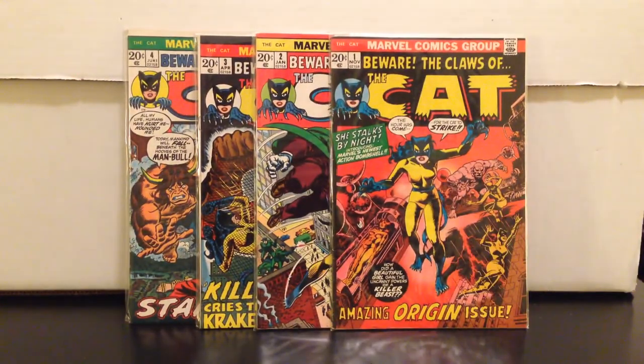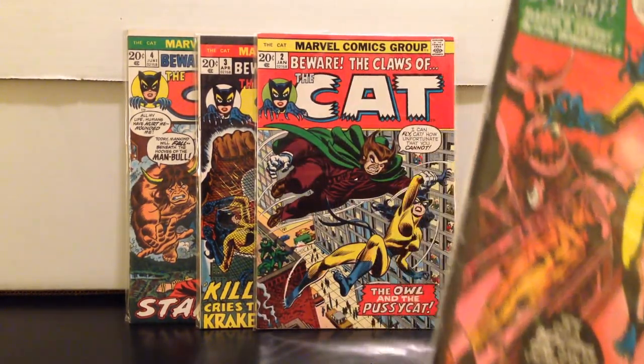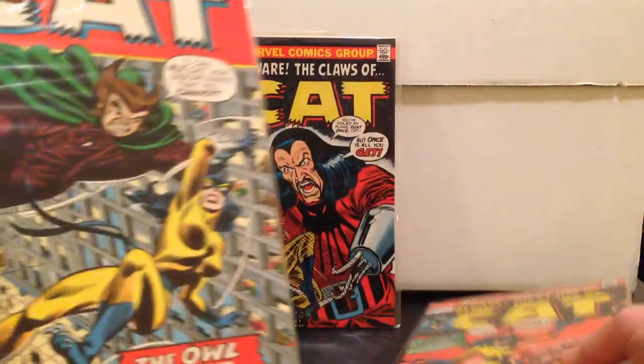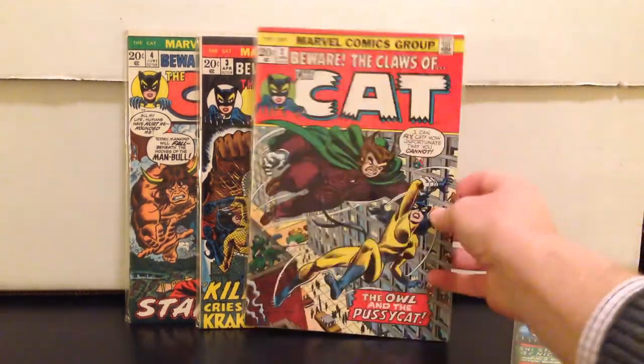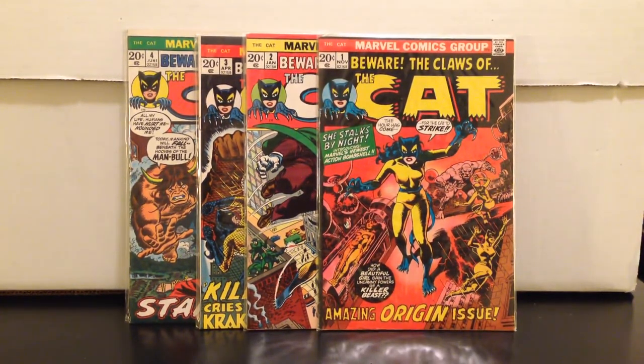Super excited to get these — Claws of the Cat numbers one through four. I paid about $24 for all four books, which are in great condition. Number one was the worst grade, but still — $24 for four books, six bucks apiece. You're not gonna find that anywhere; these are ten to twenty dollar books each.